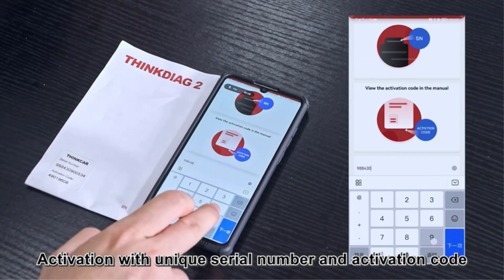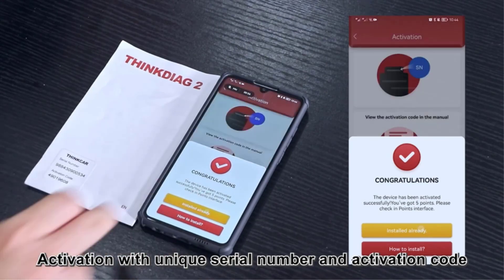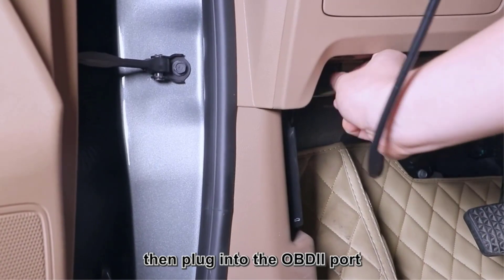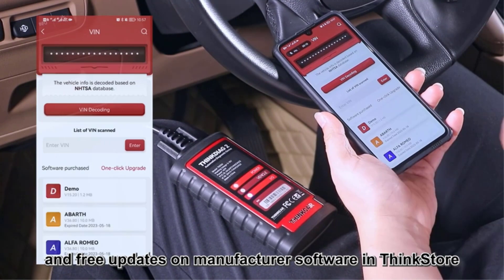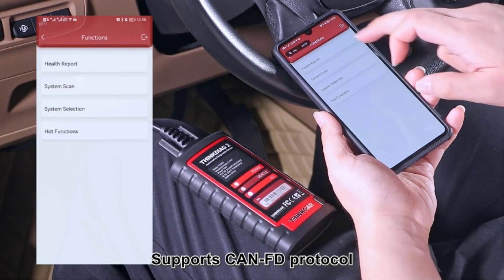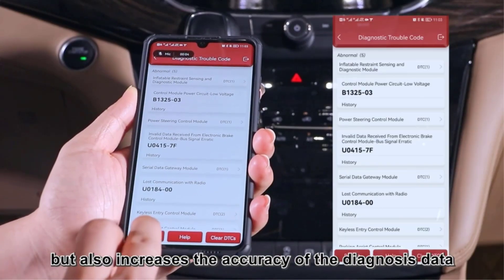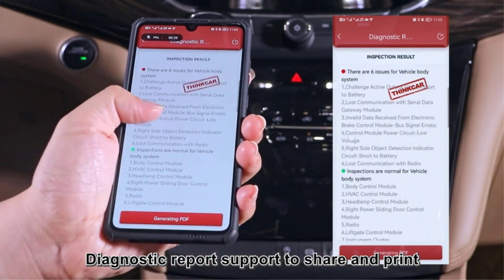However, we occasionally encountered software issues that caused the app to malfunction. These connectivity problems occurred only three to four times during our tests, typically after one to two hours of continuous use. The scanning and response speed of the scanner are still good. We were also pleasantly surprised that the Thinkcar AG2 can program keys — although not compatible with every vehicle, this function works reliably for about 70% of vehicles tested, and programming a key takes less than three minutes. If you want a bi-directional scanner but don't want to spend a lot of money, the Thinkcar AG2 is a good choice.